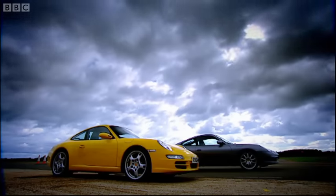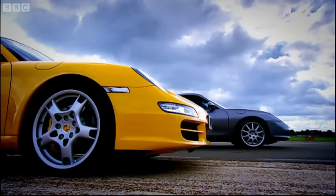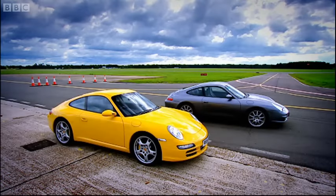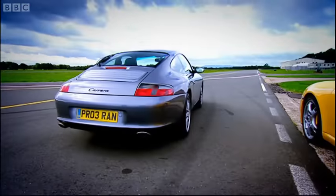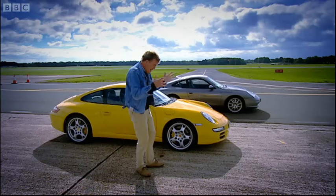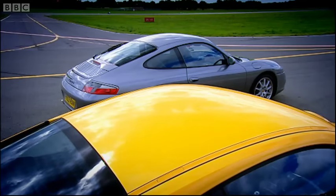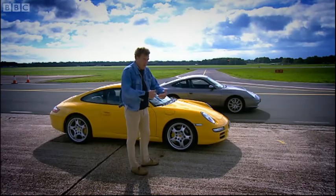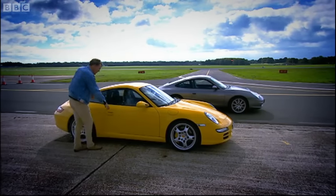In my defence, you have to admit the two cars do look remarkably similar. Porsche say that, apart from the roof, every panel on the new car is new. But surely, if you're going to make new panels, why not make them look different? This has to be the laziest makeover ever. It's like Laurence Llewellyn Bowen looking at a completely white wall and saying, yeah, I think I'm going to paint that white. And the designer must have walked into the Porsche boardroom and said, yeah, that new 911, lads - done it. I'm off down the pub.